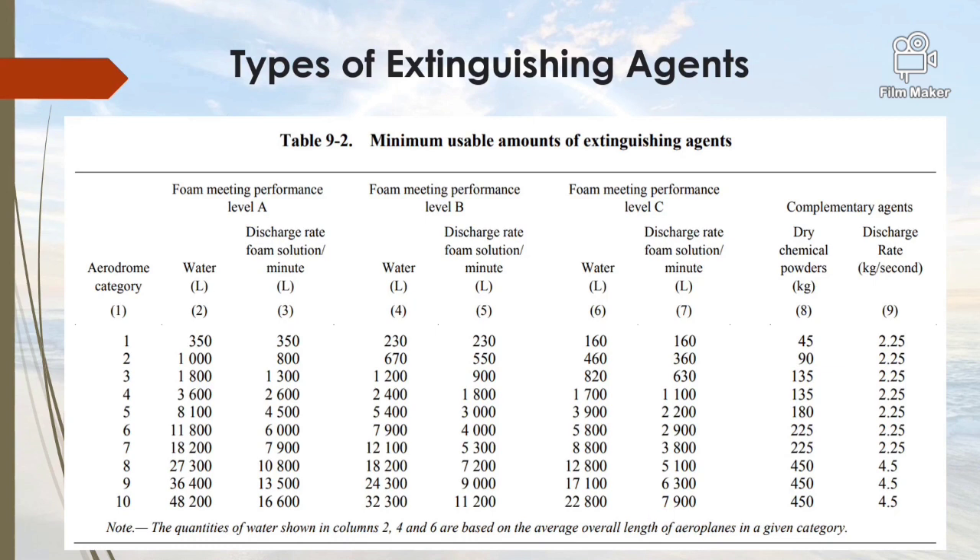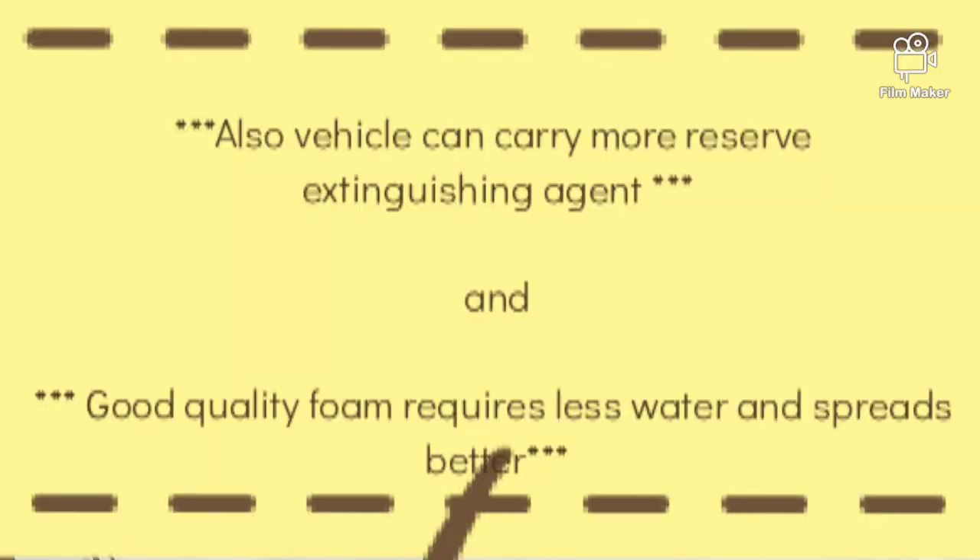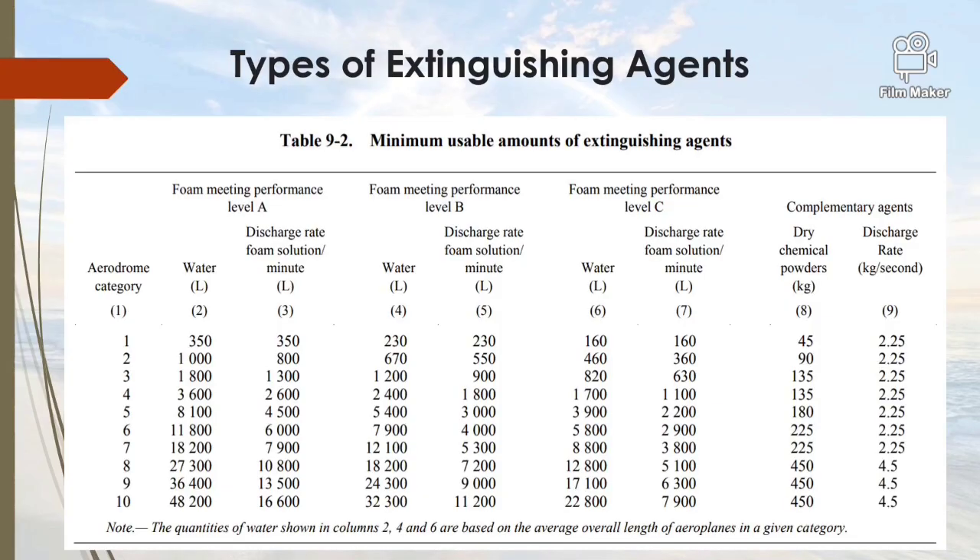When a CFT is responding to an emergency carrying foam meeting Performance Level A, the weight of the vehicle is more compared to when it carries Performance Level C. As the weight of the vehicle reduces, it is able to produce faster acceleration, greater speed, and thus minimum response times. So the foam type directly impacts the response time. It is always best for an operator to maintain foam meeting Performance Level C, but due to its high cost, most aerodromes use foam meeting Performance Level B.